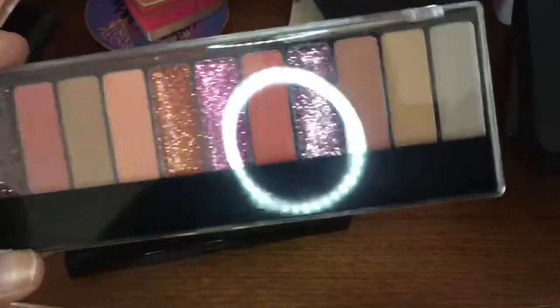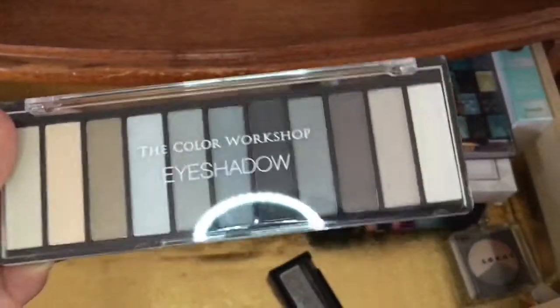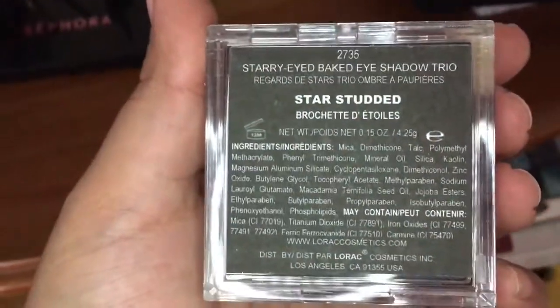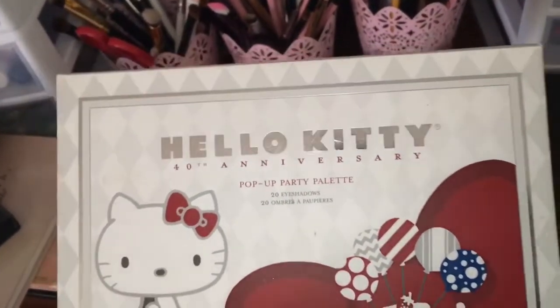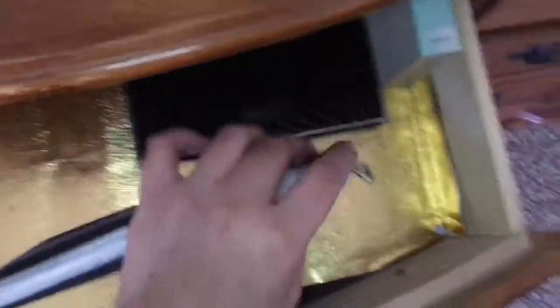I have The Color Workshop eyeshadow palette, this Stila palette that's really pretty, and this Maybelline Eye Studio Quad. Next I have the Lorac Star Studded Shadow Trio, the Profusion Pearl Eyeshadows, the Hello Kitty 40th Anniversary Pop-Up Party palette, the Urban Decay Vice palette, and another Urban Decay palette that comes in a little bag. I have the Kat Von D Star Studded Eyeshadow Book and the book 'How to Look the Best at Everything.' That's all I have in this drawer — I put this little gold thing there because the thing under it is really ugly.